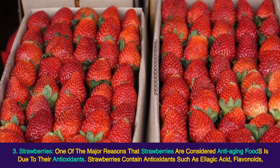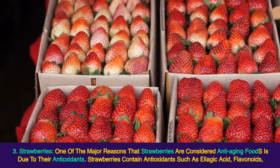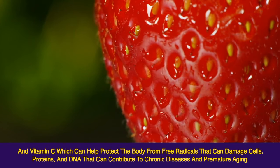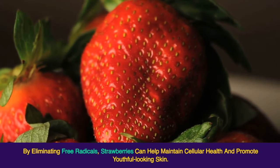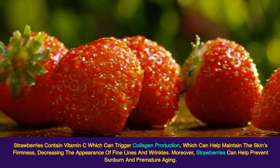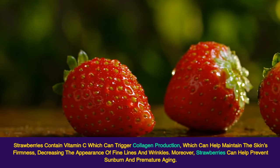3. Strawberries. One of the major reasons that strawberries are considered anti-aging foods is due to their antioxidants. Strawberries contain antioxidants such as ellagic acid, flavonoids, and vitamin C, which can help protect the body from free radicals that can damage cells, proteins, and DNA, contributing to chronic diseases and premature aging. By eliminating free radicals, strawberries can help maintain cellular health and promote youthful-looking skin. Strawberries contain vitamin C which can trigger collagen production, helping maintain the skin's firmness and decreasing the appearance of fine lines and wrinkles. Moreover, strawberries can help prevent sunburn and premature aging.